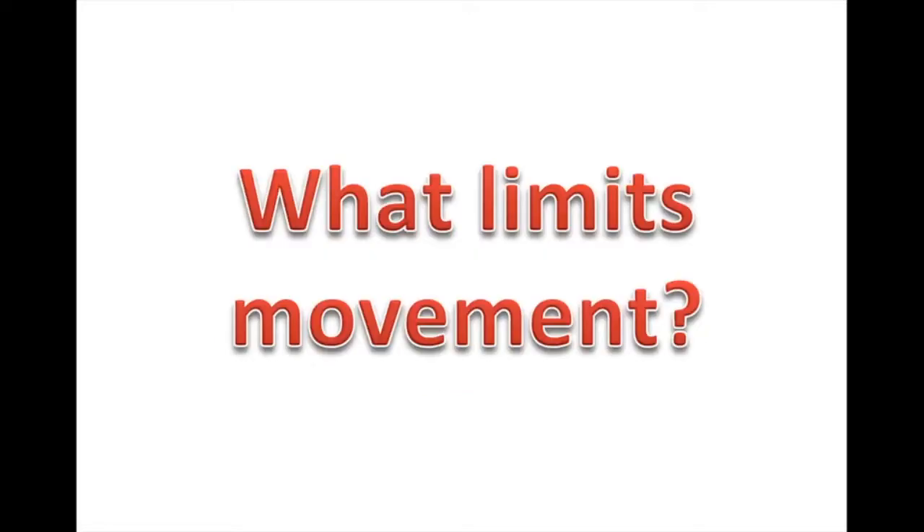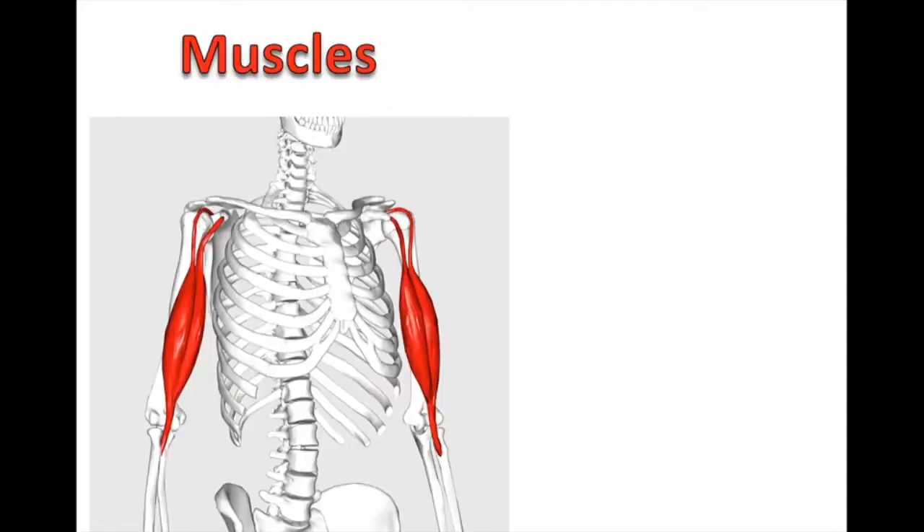A big broad question to start us off is: what limits movement? When we're thinking about movement or what might limit it, we've got to think about all the pieces of the puzzle. Anatomically, what systems of the body have to work together to produce movement? We've got to have muscles — something to shorten, to pull on bones, to move joints around their axes. Maybe muscles are just too tight, or don't have enough sarcomeres stacked end-on-end to make the muscle long enough. Maybe that limits our movement.